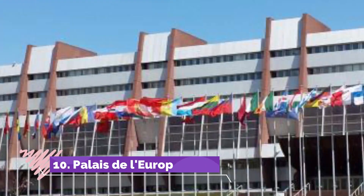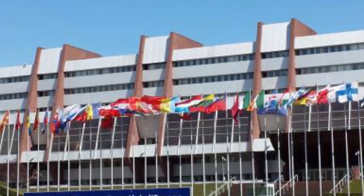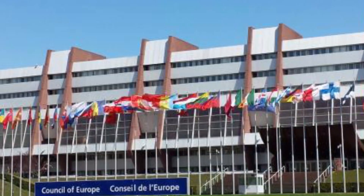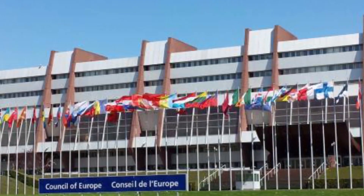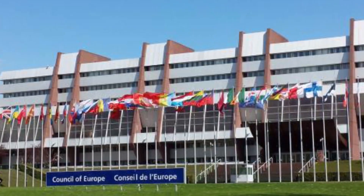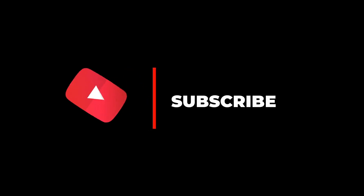Number ten: Palais de l'Europe. Strasbourg was chosen as the capital of the European Union because the city became a symbol of reconciliation after the Second World War. Designed by Henry Bernard, a French architect, the ultra-modern Palais de l'Europe was built from 1972 to 1977 as a fortress-like structure of nine stories. We hope you like this video — please subscribe to our channel for more videos.